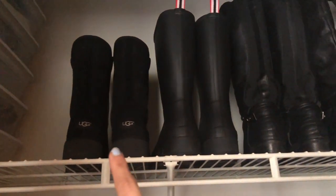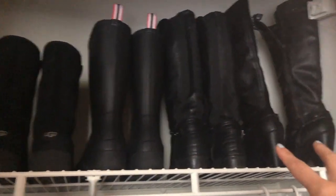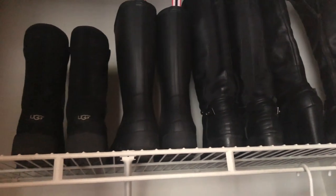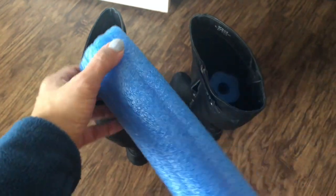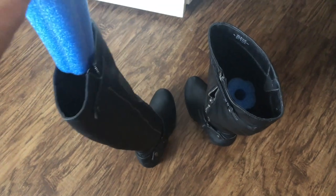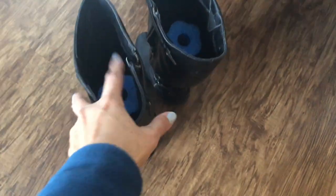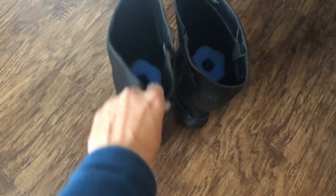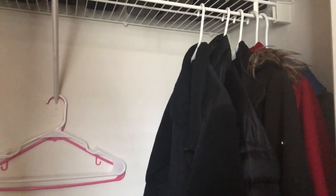On this side I have my Uggs, my Hunters, and a couple of my daughter's boots. This is how I keep the shoes straight — this is just a pool noodle which I cut in half. I found it at Dollar Tree. This is a cool hack I found on Pinterest. I love Pinterest — you can find a lot of fun stuff there.